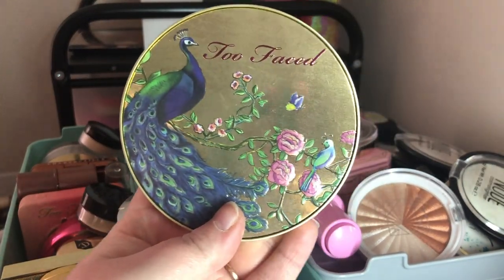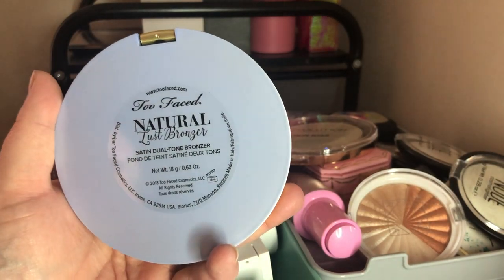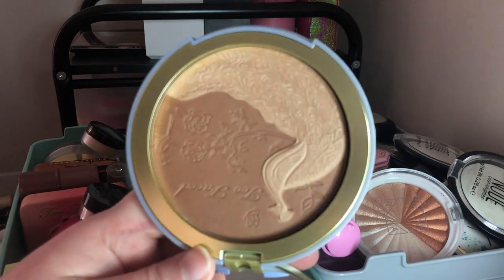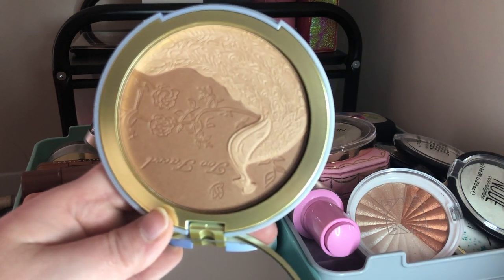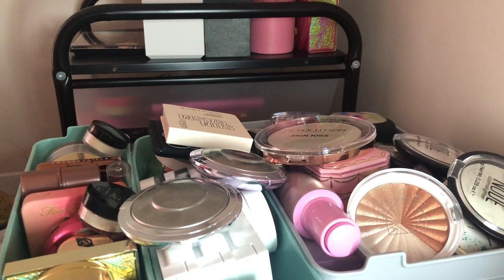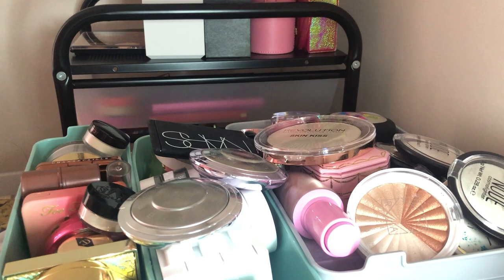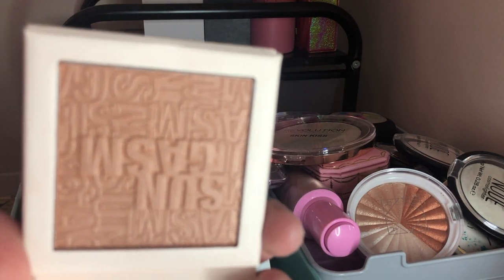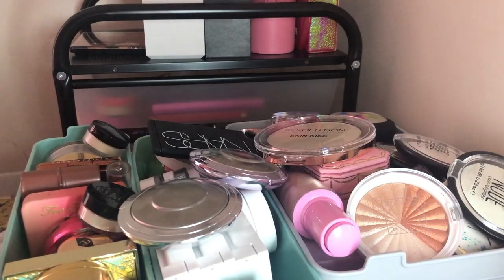Next I have the Too Faced Natural Lust Bronzer — I found it at TJ Maxx or Marshall's. The packaging is gorgeous and the emblem on the inside is gorgeous too. I'm keeping it even though I haven't used it, because I've been so stuck on the Marc Jacobs one. I wanted it for so long and I finally got it. Next I have the Patrice Cosmetics Sungasm Luminizing Bronzer — Theresa De Got compared it to Tom Ford bronzers as a close dupe. I haven't tried it yet but I'm keeping it to try out.